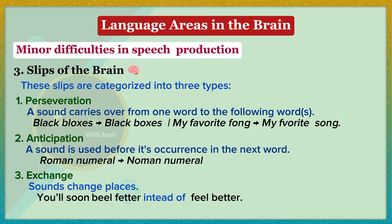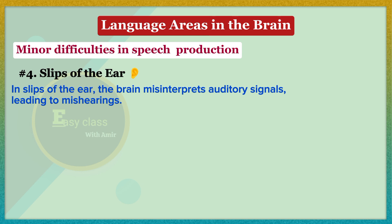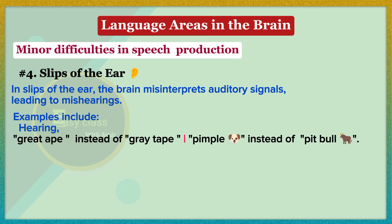In exchange, sounds change places, as in 'you'll soon be fetter' instead of 'feel better.' In slips of the ear, the brain misinterprets auditory signals, leading to mishearings. For example, someone heard 'great ape' and wondered why someone should be looking for one in his office — the speaker had actually said 'gray tape.' During a conversation about dogs, one five-year-old announced 'my uncle has a pimple,' which turned out to be her misheard version of 'pit bull.'